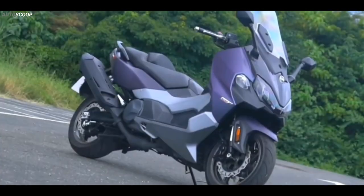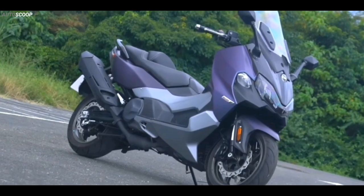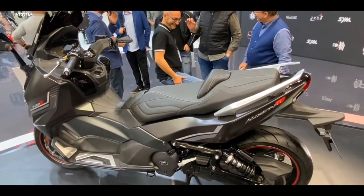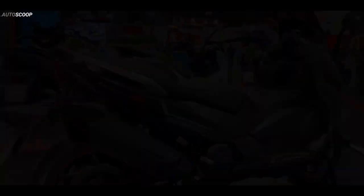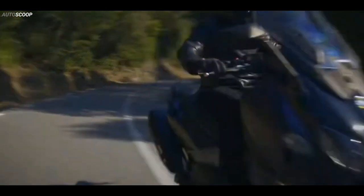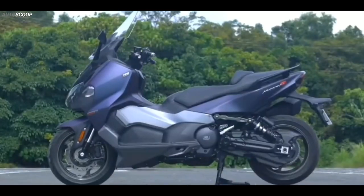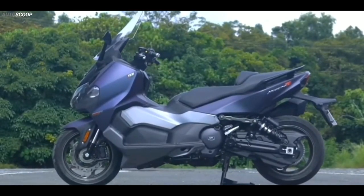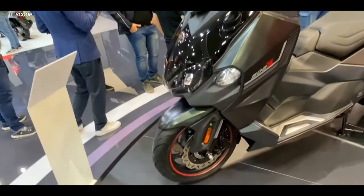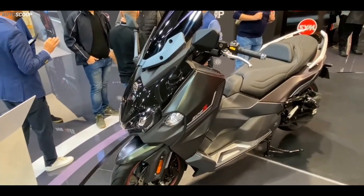The 508 cubic centimeters, liquid-cooled, DOHC, inline twin, 8-valve engine delivers a maximum power output of 33.5 kilowatts at 6,750 rpm and maximum torque of 49.9 newton meters at 5,250 rpm. The performance is such as to make Maxim TL also suitable for long-range touring.